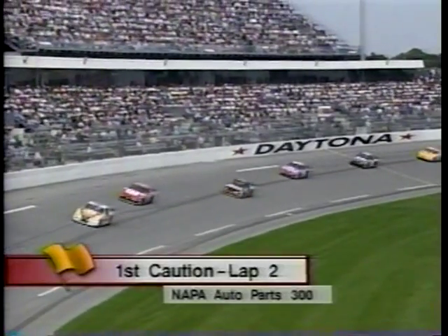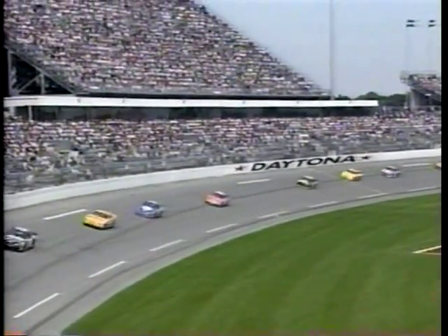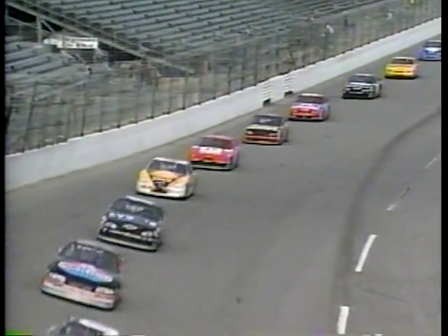Even driving on the freeway, when something happens three or four cars ahead, drivers often very suddenly have to check up and jump on the brake. Imagine doing that at three times the speed — that's just what happened there. You guys know that's why everybody wants to have a great qualifying time. The closer to the front you are, the less chance you have of getting caught up in a wreck like that.